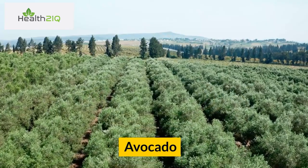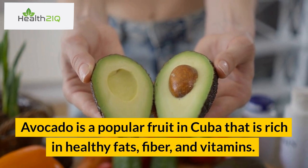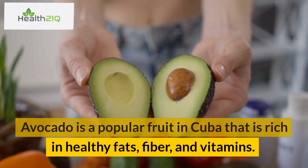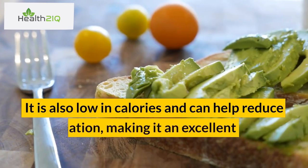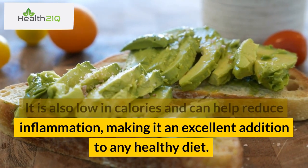Number 3: Avocado. Avocado is a popular fruit in Cuba that is rich in healthy fats, fiber, and vitamins. It is also low in calories and can help reduce inflammation, making it an excellent addition to any healthy diet.